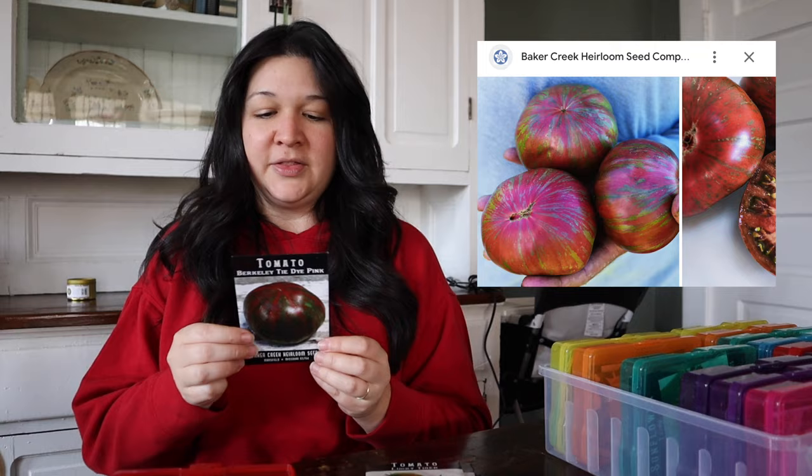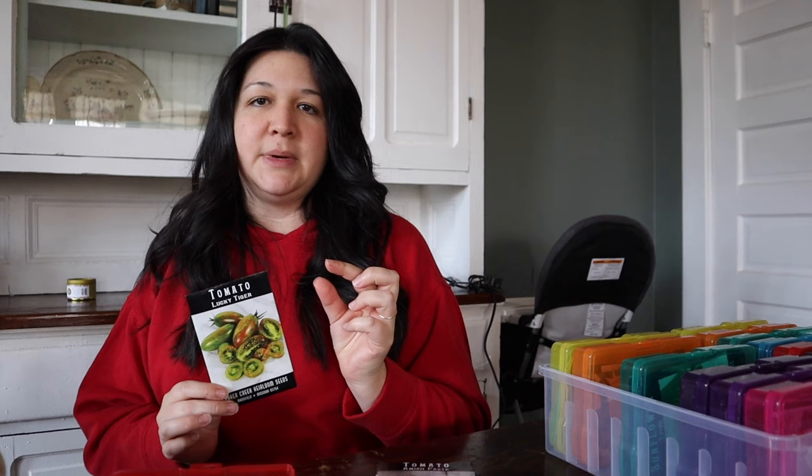The Berkeley Tie-Dye Pink looked like a really unique tomato so we're going to give it a try. Lucky Tiger is one of my favorites — it's a large elongated cherry tomato and I love the color and flavor. I'm not a huge sweet tomato person; I grew up on tomatoes that are just so acidic and those are my favorite, so keep that in mind when looking at these varieties for yourself. Here's an Amish Paste — I'm not sure I'm growing that one. Another Lucky Tiger.